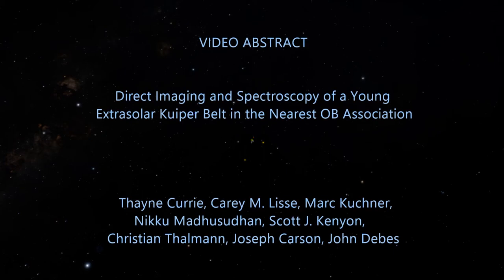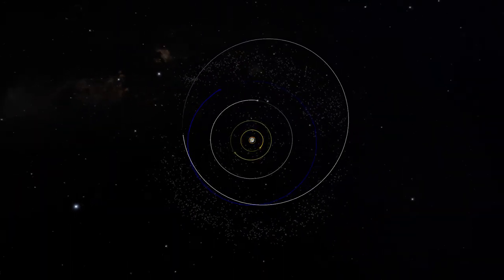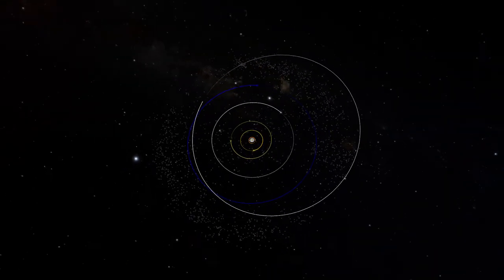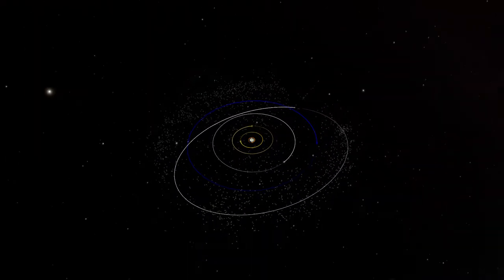Situated just beyond Neptune's orbit, the Kuiper Belt is home to thousands of remnants of the earliest stages of icy planet formation, is the location of numerous dwarf planets such as Pluto, and provides keys to understanding the early unevolved solar system.